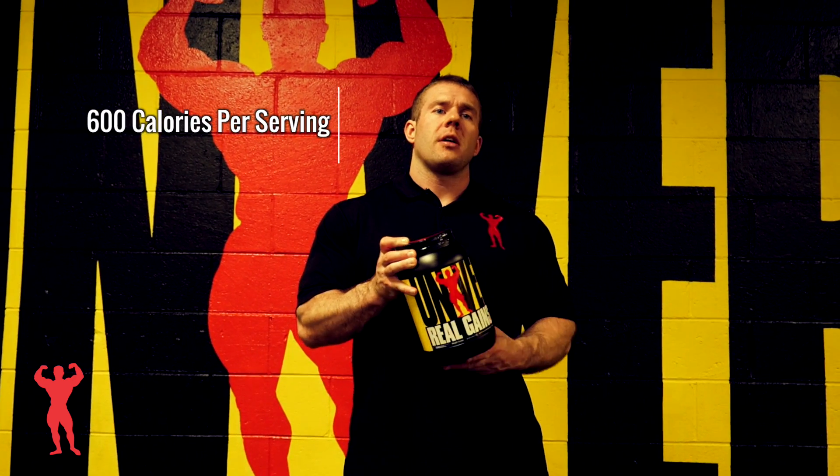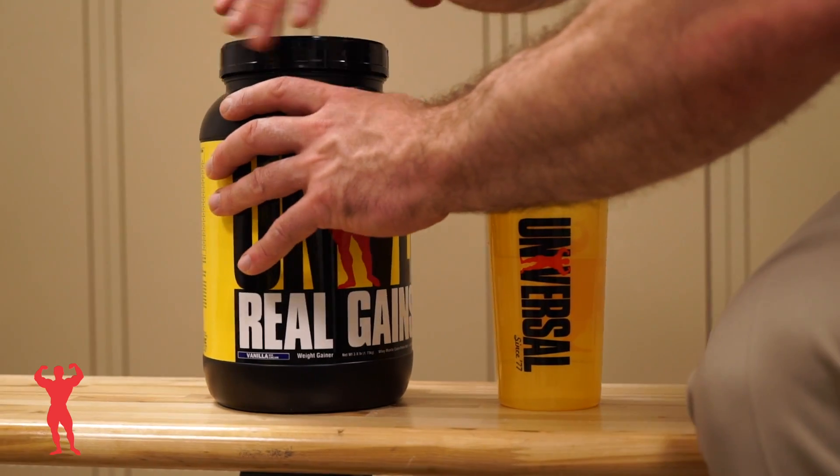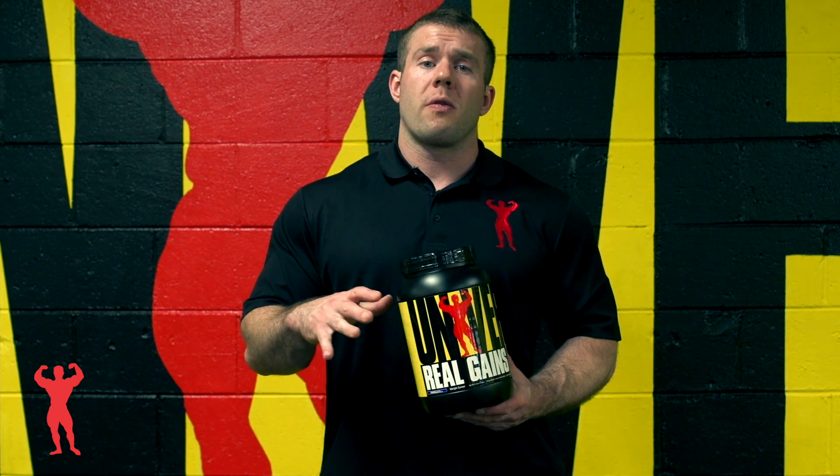Three and a half scoops is the serving. It's basically a blend of whey — it has whey concentrate, casein, and whey isolate. Its main ingredient is maltodextrin as the form of carbohydrates. It does have a few added grams of fat to it as well to make it more of a complete meal.